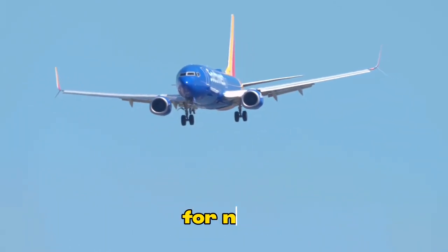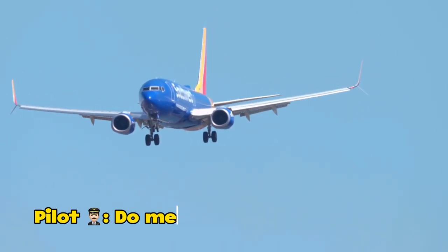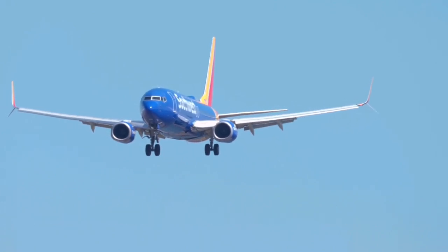Southwest 135, okay. For now, present heading and maintain 3,000. Present heading, maintain 3,000, Southwest 135. Relay to our company — we're busy with checklists here.